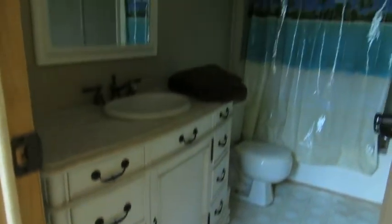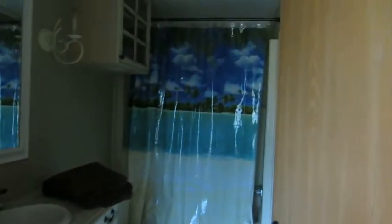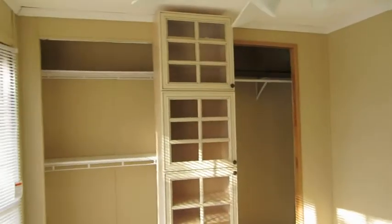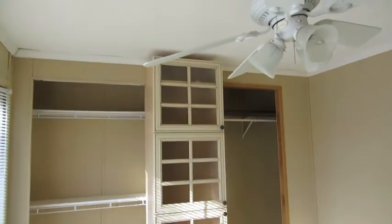There's an extra pantry in the back, and at this end we have a laundry area, a second full bathroom, and then the second bedroom. It has huge windows, a very nice double closet area with a special cabinet in the middle.